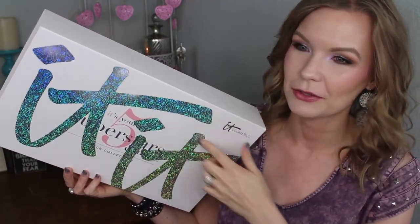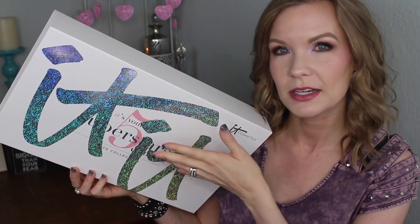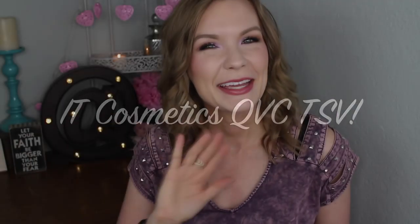Hey guys, welcome back! I love the outside packaging on this — it's like a little slidey-deely outside sleeve-y thing. So I got a little show-and-tell video for y'all today on another IT Cosmetics QVC TSV. These are always so exciting. This is going to be on November 12th as the special TSV price. I don't know how long it's going to last, so if you want this you may want to grab it because a lot of times they do sell out.